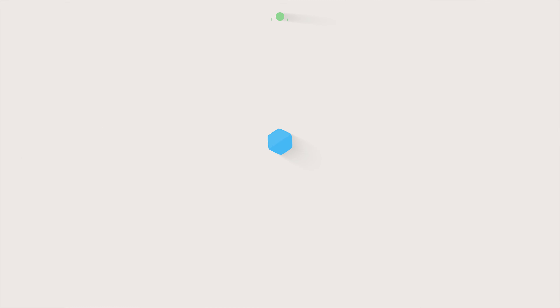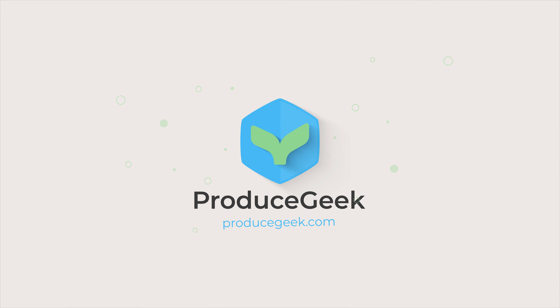Late May, June, July — apricot season. Hi, it's John Steffi with ProduceGeek.com, and here we are at the end of May. We're headed into June, and a fruit delicacy is now in season, and that's fresh apricots.